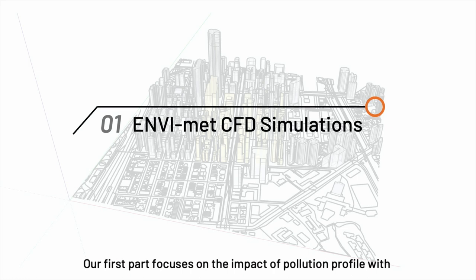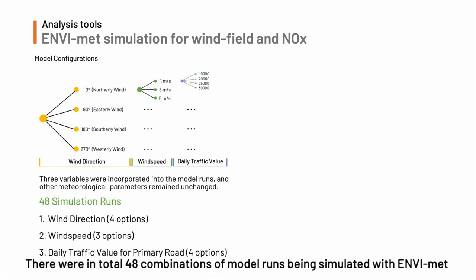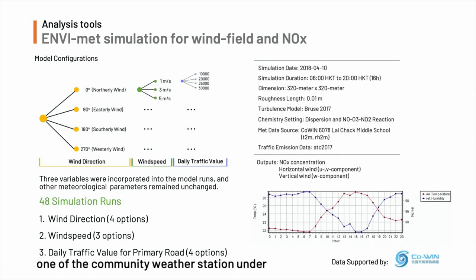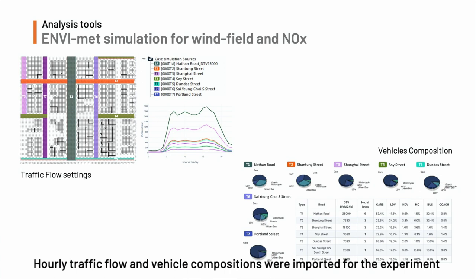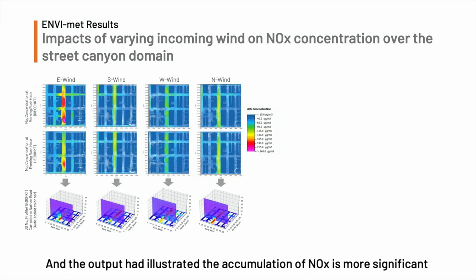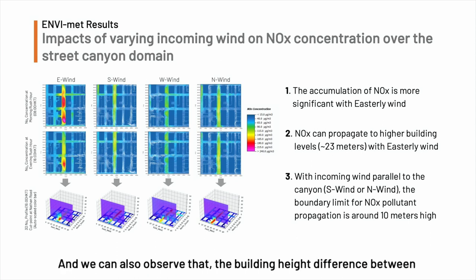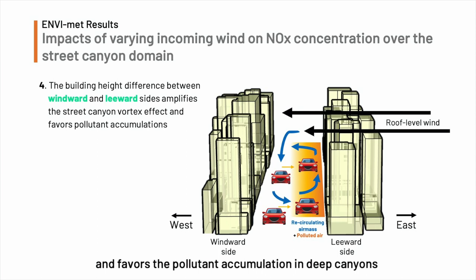Our first part focuses on the impact of the pollution profile with varying wind attributes and traffic flow. There were in total 48 combinations of model runs simulated with AFERMAT, and the meteorological boundary conditions were referenced to one of the calamity weather stations under our weather observation network called TOWIN. Hourly traffic flow and vehicle composition were important for the experiment, and the output illustrated that accumulation of NOx is more significant and can propagate higher with easterly wind. We also observe that the building height difference between windward and leeward sides amplifies the street canyon effect and favors pollutant accumulation in deep canyons.